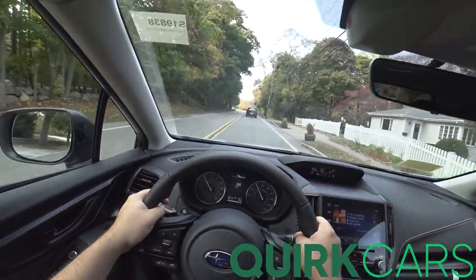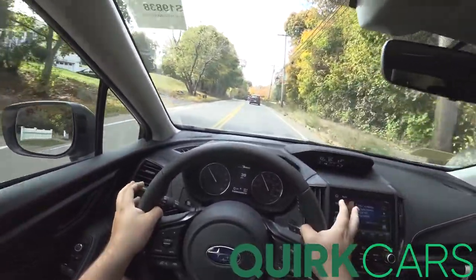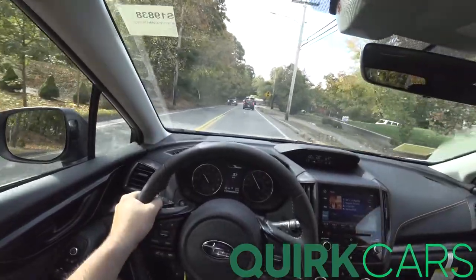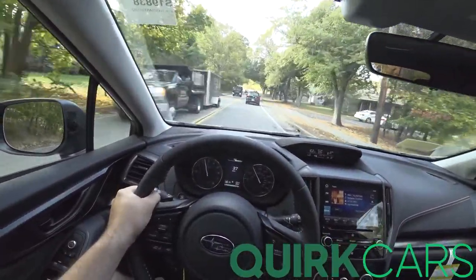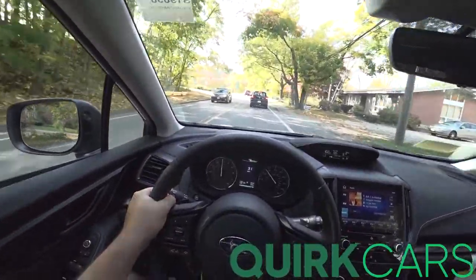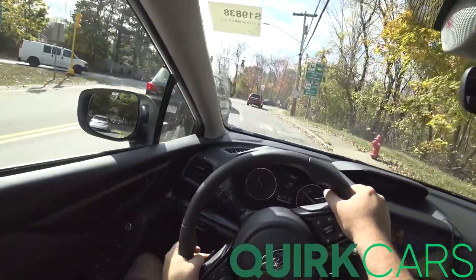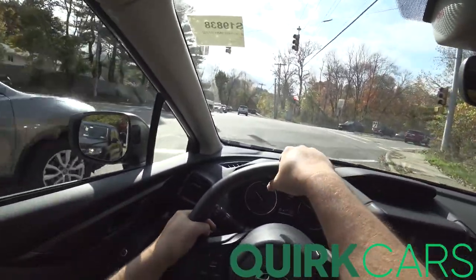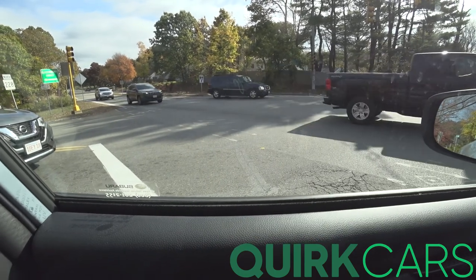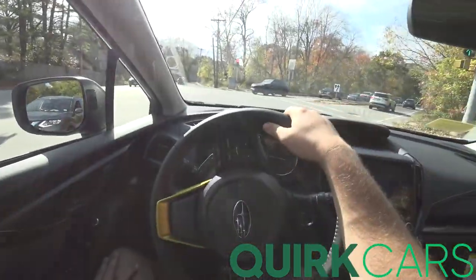The CVT Crosstrek used to just not be able to get out of its own way. Now it feels properly quick for a small SUV. You've got paddle shifters of course, and there's auto start-stop. Let's try this 2.5.